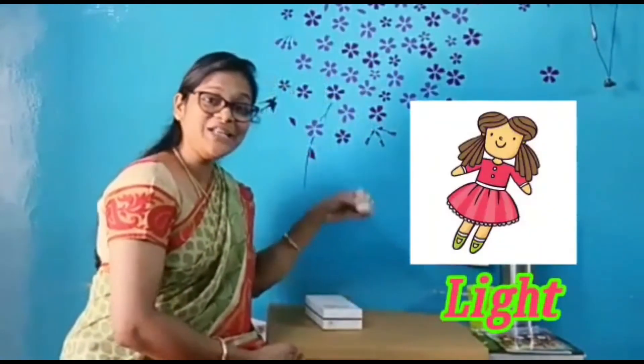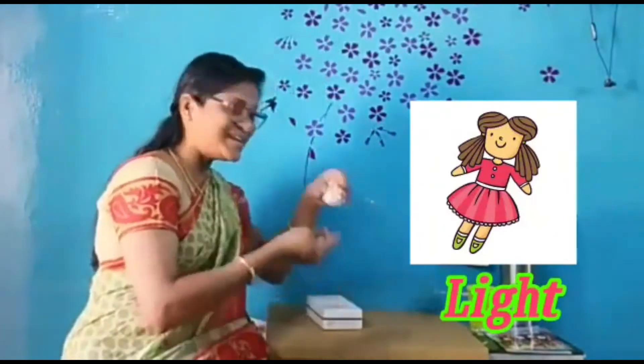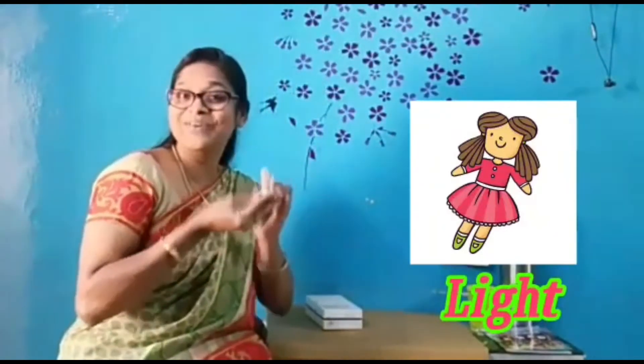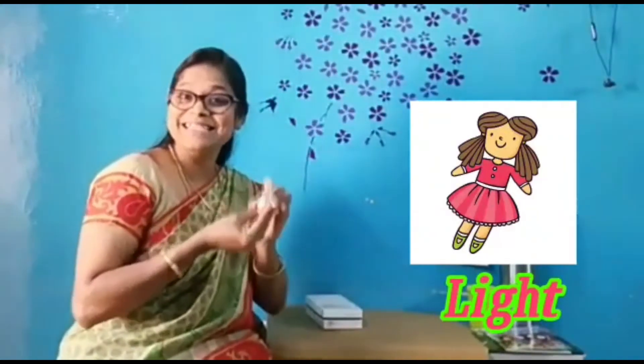This is a lightweight toy. Easy to carry. It's a lightweight toy, easy to carry. If the object is heavy, we feel very hard to carry it. If it's lightweight, we can carry it easily.